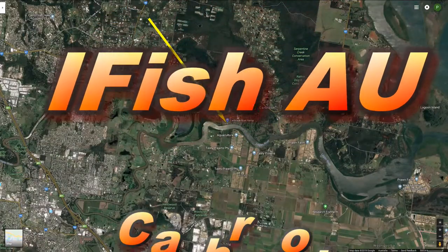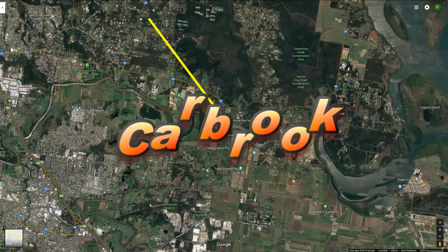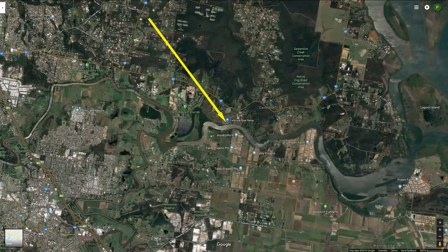The ramp is located at Carbrook and you just turn off the Bingley Redland Bay Road onto Ferry Road — and that's Ferry like the boat, not the little people with wings — and the boat ramp is at the end of Ferry Road.